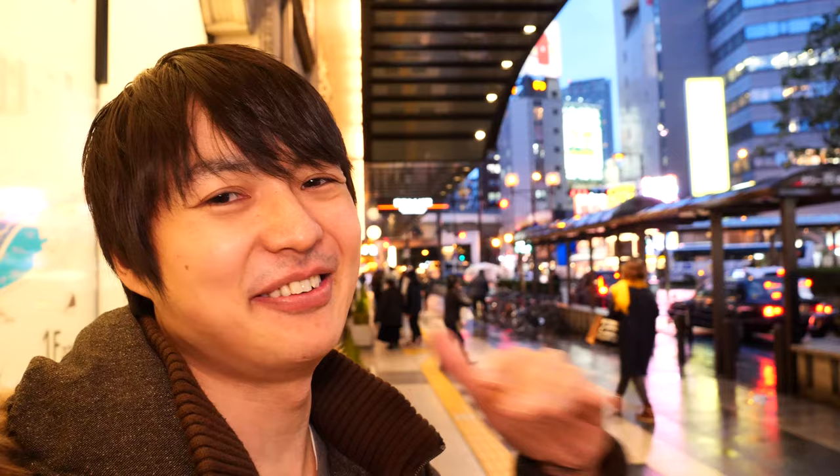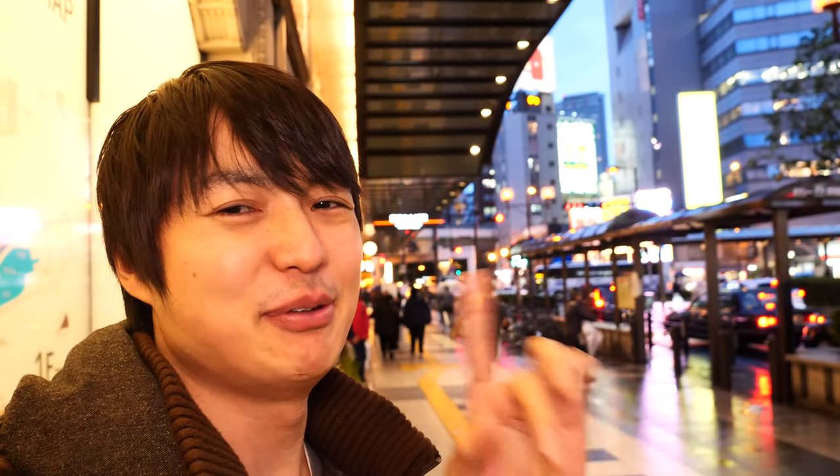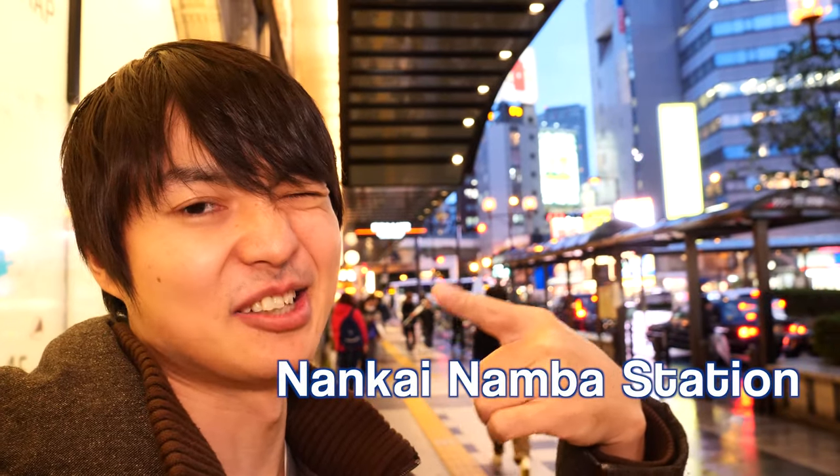Even if you have no idea, don't worry about it — I'm gonna show you from now. But beforehand, let me show you how to get there from Nankainamba station. Let's go!